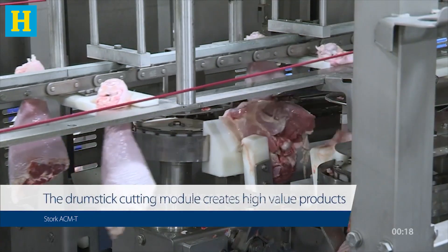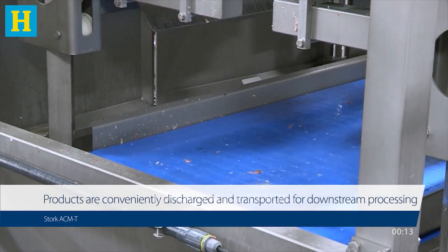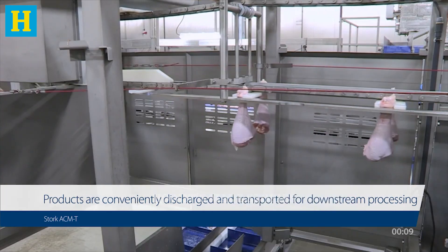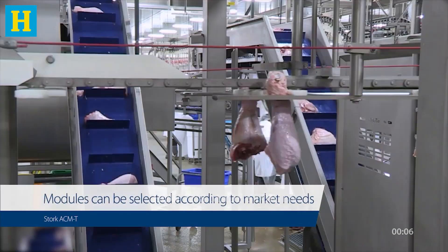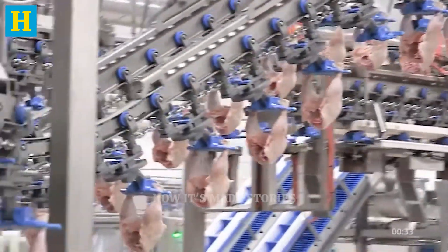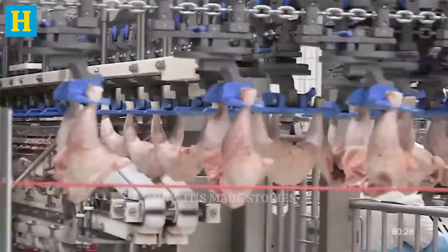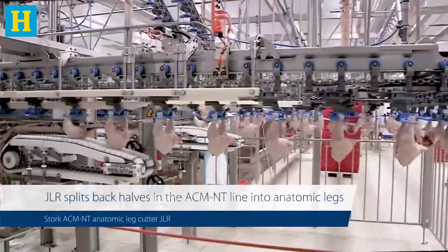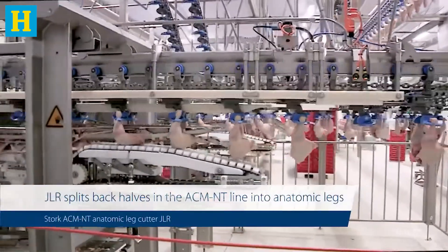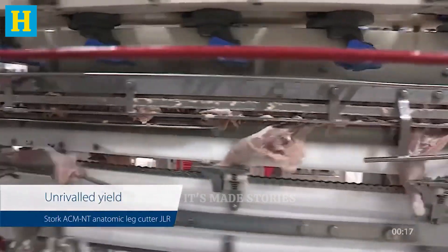Once deboned, the meat is trimmed to remove any excess fat, cartilage, and small bones. This meticulous trimming process is essential for producing turkey cuts that are not only high quality but also visually appealing. Each piece of meat is inspected to ensure it meets the strict quality standards before moving to the next stage.